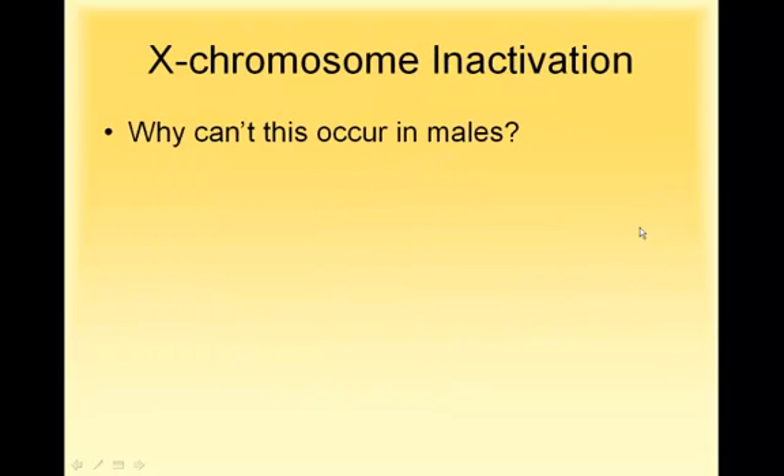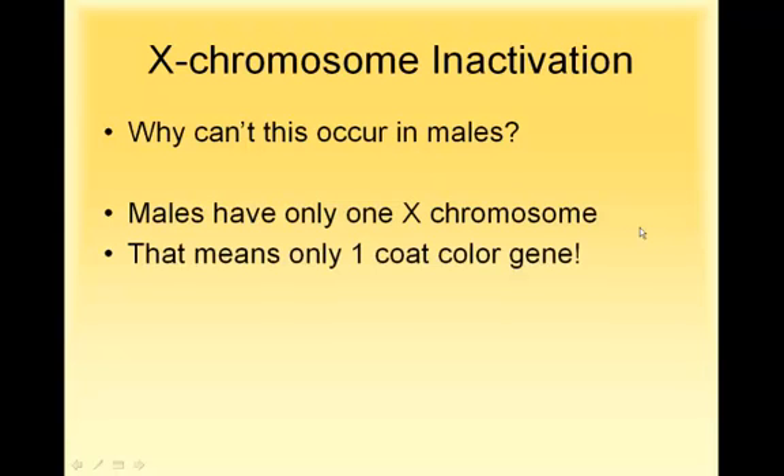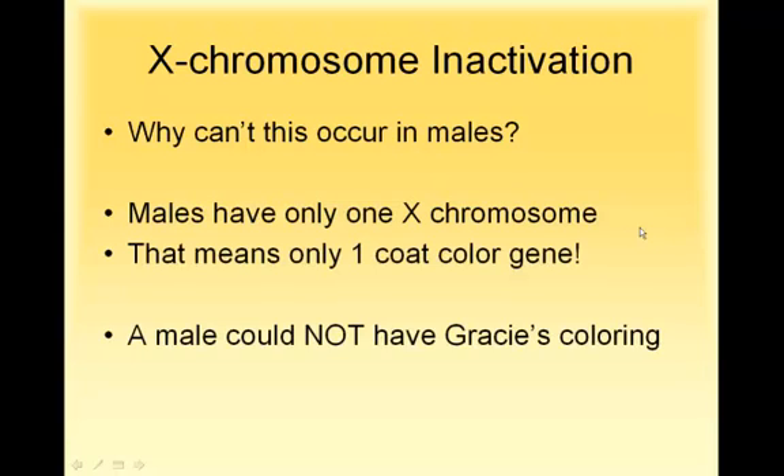This can't happen in males, for a very good reason — males only have one X chromosome, so they only get one gene for coat color. Whatever gene they get, that's what they are. You can't get a male that's calico or tortoiseshell. If it did happen, they'd have an extra chromosome and there would be a host of other problems. You don't usually see calico or tortoiseshell male cats.